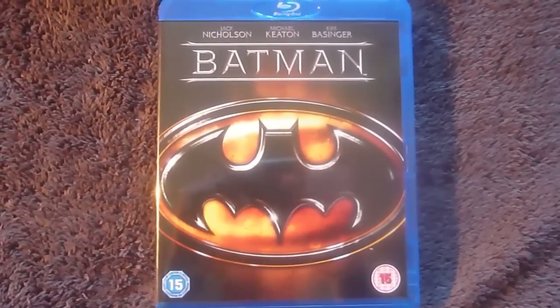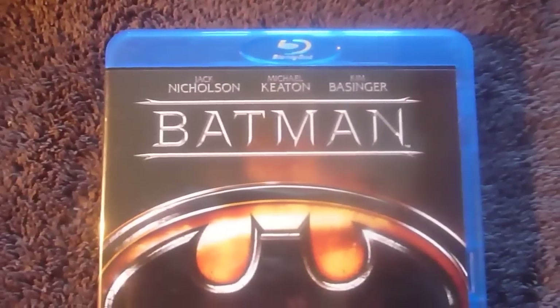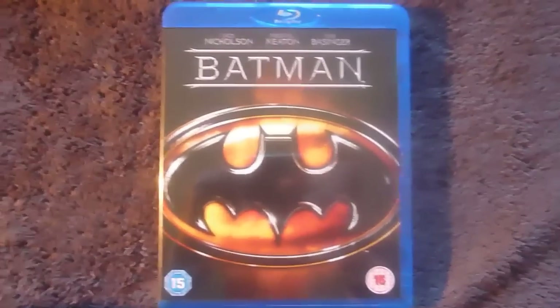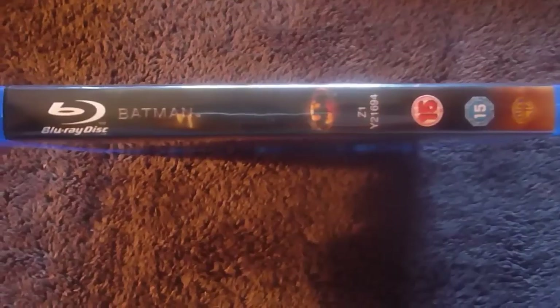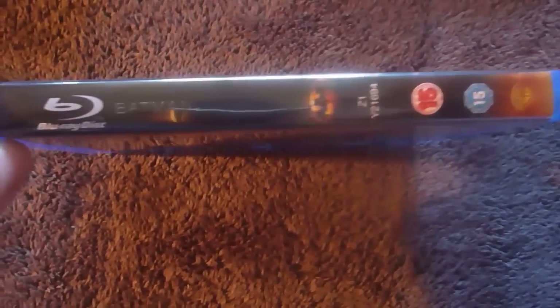Starting off with Batman from 1989 with Jack Nicholson as the Joker, Michael Keaton's Batman, and Kim Basinger as Vicki Vale. It's directed by Tim Burton. Features the Bat logo — I'll just slide down. Here's the spine: Blu-ray disc logo, Batman logo. 15 certificate and a Warner Bros. logo feature. And at the bottom of the spine, it has this nice red-orange gradient.